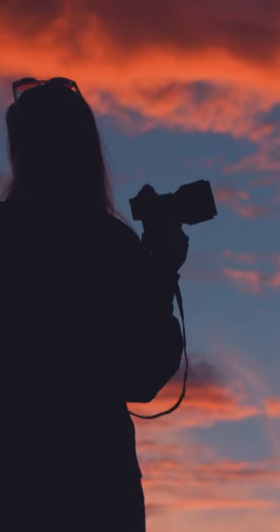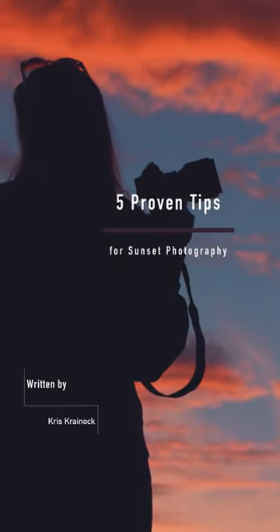How's it going ladies and gents, Raf here and in today's video we'll be going over five proven tips for sunset photography.